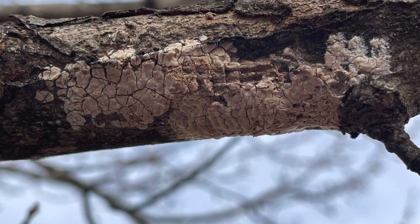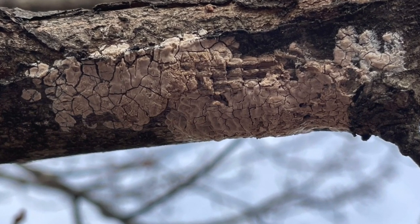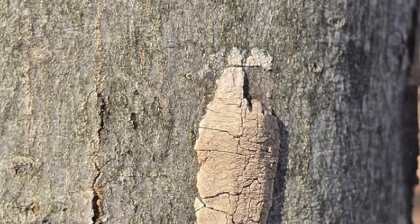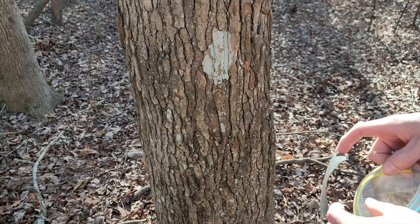Now that we know what the egg masses look like, when we do come across them, we can simply take a sandwich bag, fill it with hand sanitizer, scrape the eggs all into the sandwich bag, seal it, and throw it out.